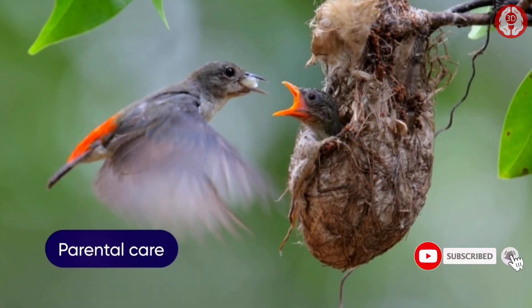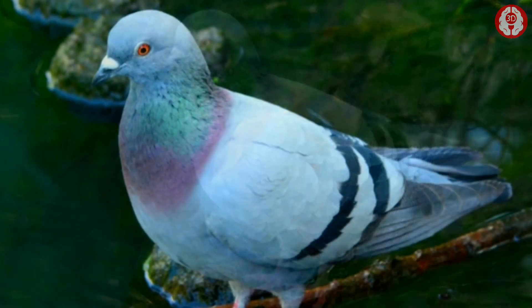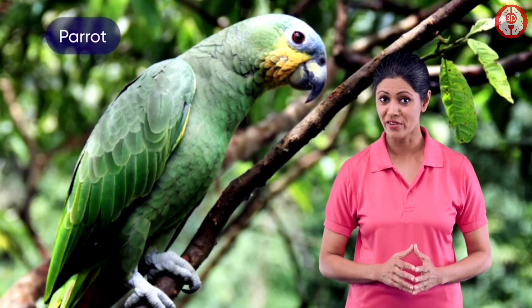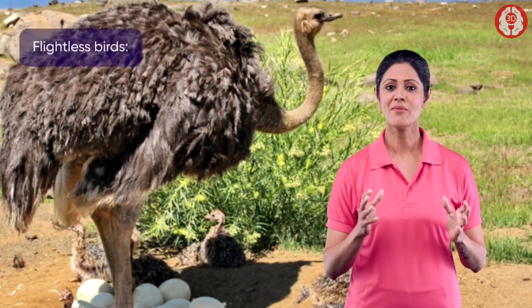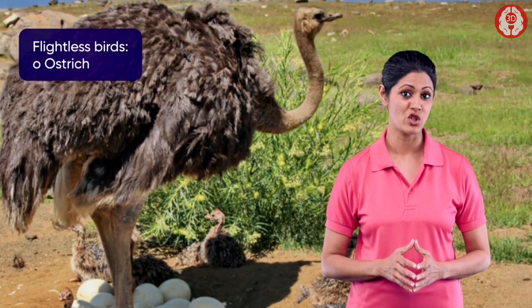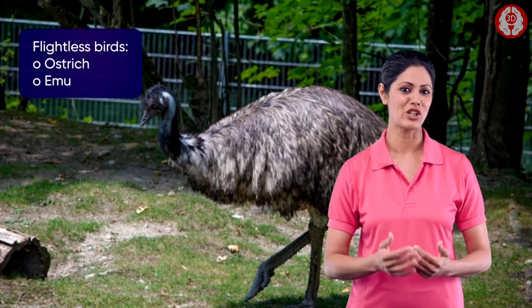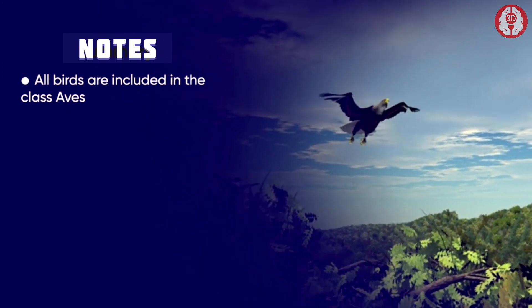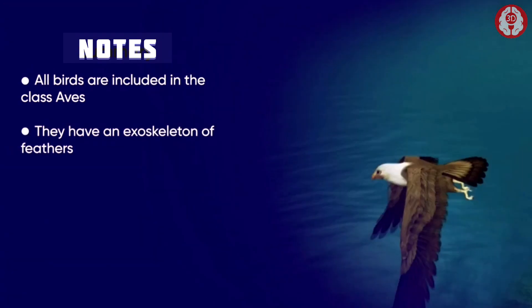They build nests to lay eggs. They exhibit parental care by taking care of their eggs and of the young ones emerging out of the eggshell. Examples include pigeon, sparrow, parrot, etc. Some flightless birds like ostrich and emu are also included in this class.